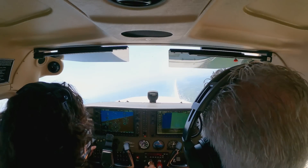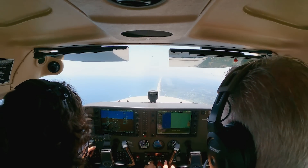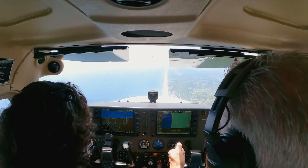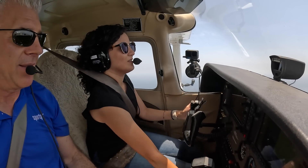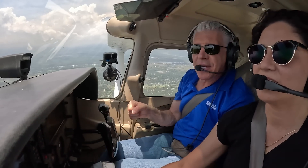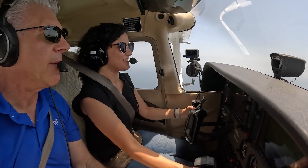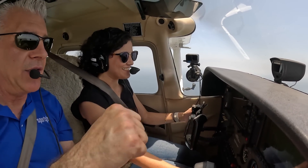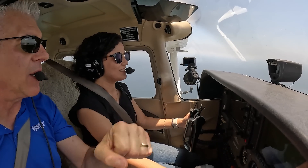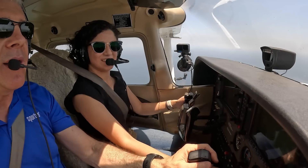I noticed the nose coming up there, so control that. Going back down — adjust your trim if you need to. You might need a little wheel up to get the nose down, just get the pressure off the yoke. We fly with the yoke, we adjust the pressure with the trim — takes a little getting used to. Just bank — turning the yoke is the aileron. All that does is change your bank.